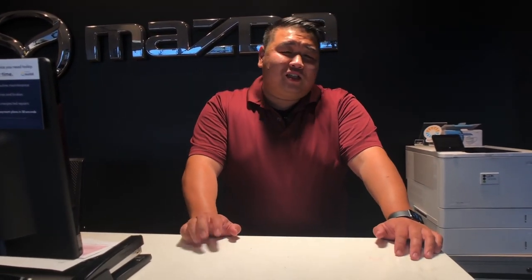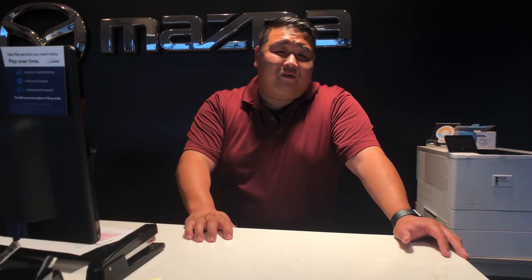To learn more about our certified pre-owned vehicles, stop on in today and we'll take care of you. Give us a call at 414-973-3939, ask for Gus or any one of our awesome sales associates, and we'll be more than happy to help you guys. Have a good one and stay safe.